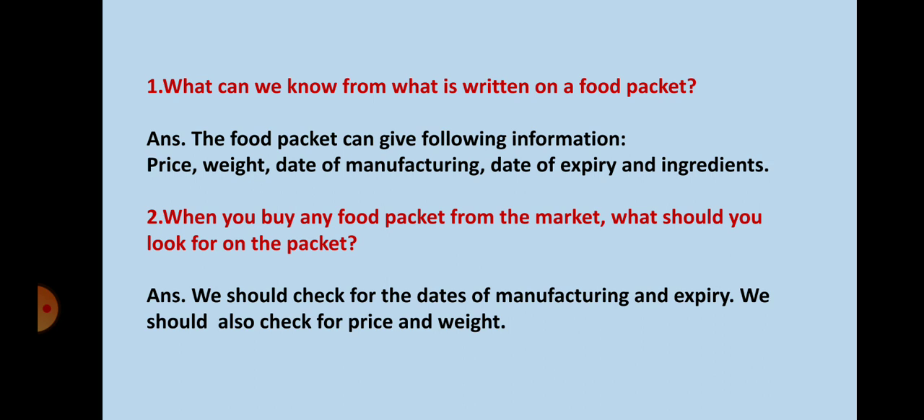When you buy any food packet from the market, what should you look for on the packet? We should check for the dates of manufacturing and expiry. We should also check for the price and weight.